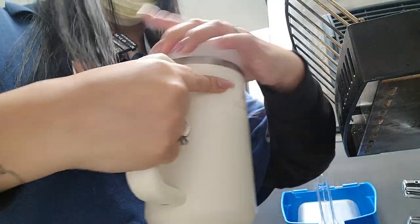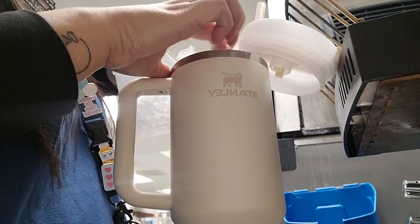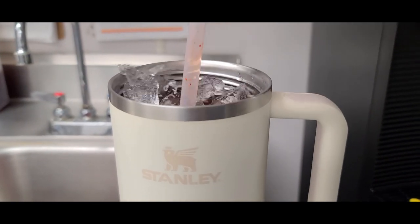You guys already know that I always prepare my water for the day, and today will be no different. So I'm gonna go ahead and add some ice, some water, and my Sea Light flavor powder in the flavor strawberry.